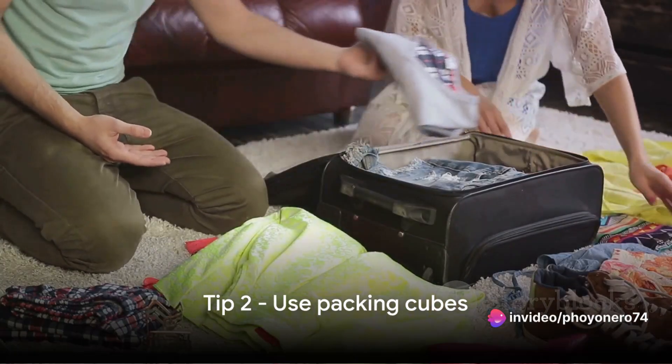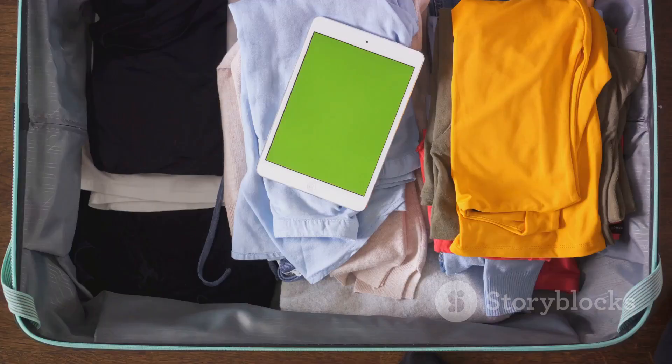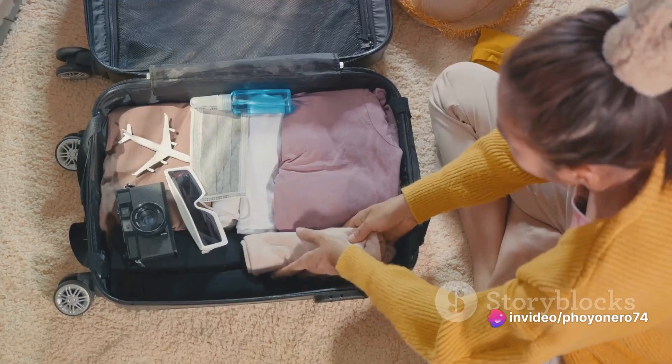Tip number two: use packing cubes. Imagine a suitcase where every item has its own designated place. Packing cubes help you do just that, organizing your luggage and maximizing space. It's like having tiny drawers inside your suitcase. Packing cubes — a travel game changer.